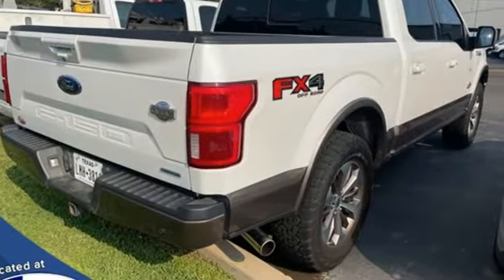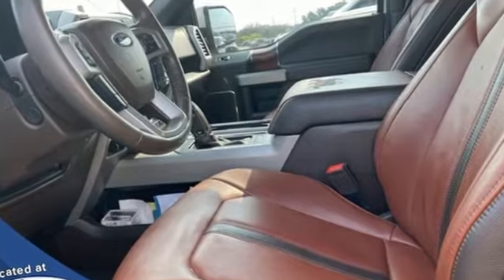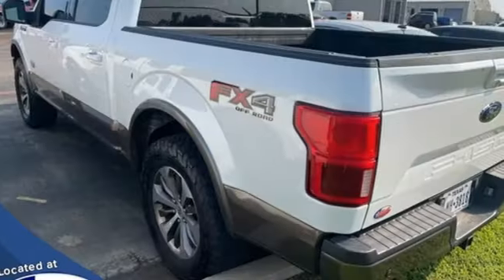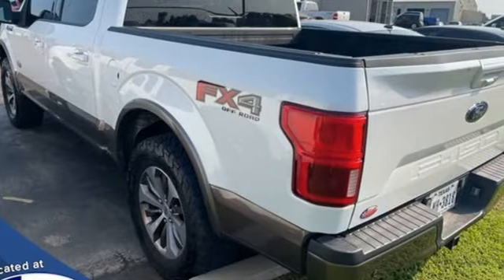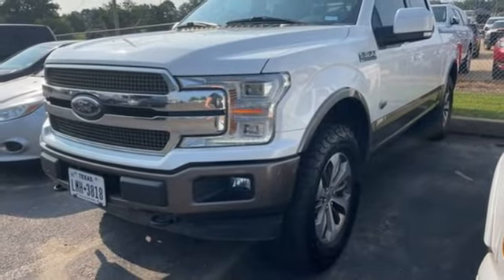Electronic shift-on-the-fly, rear parking sensors, and V8 engine. Every generation has its Ford. This is yours. If you've been waiting for the perfect time for a test drive, the time is now. Experience it today.